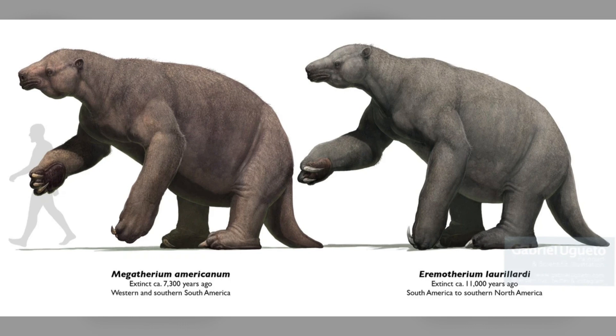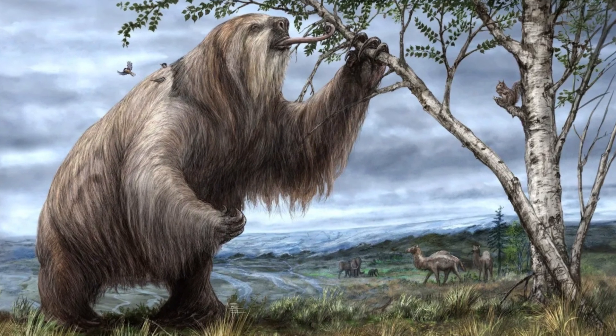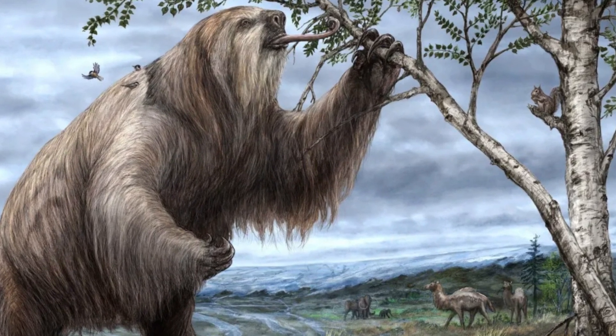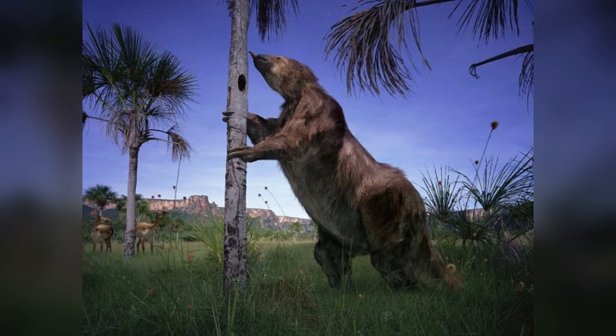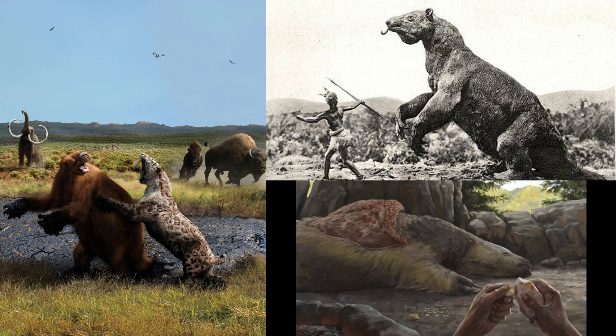Size is one of the most striking features of Megatherium. These creatures weighed up to 4 tons and were one of the largest terrestrial animals, rivaling even the mammoths of the time. Standing on two legs, they could reach a height of nearly 12 feet, allowing them to access food resources that smaller herbivores couldn't reach, occupying unique niches once only filled by mammoths. Their sheer size also acted as a deterrent to predators, though they were still vulnerable to large carnivores and eventually even human hunters.